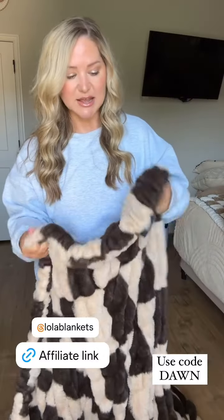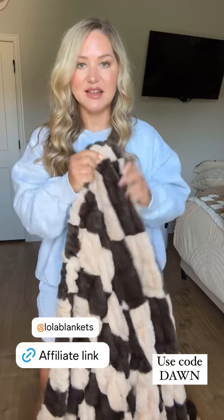They're stretchy. They're double-sided. And the softness and quality is just amazing. And they don't shed.